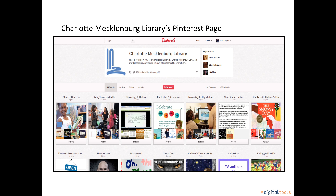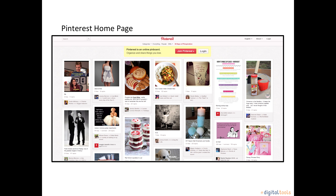This concludes our short video on what Pinterest is. Remember, the purpose of Pinterest is to share your interests with others. So let's get started.